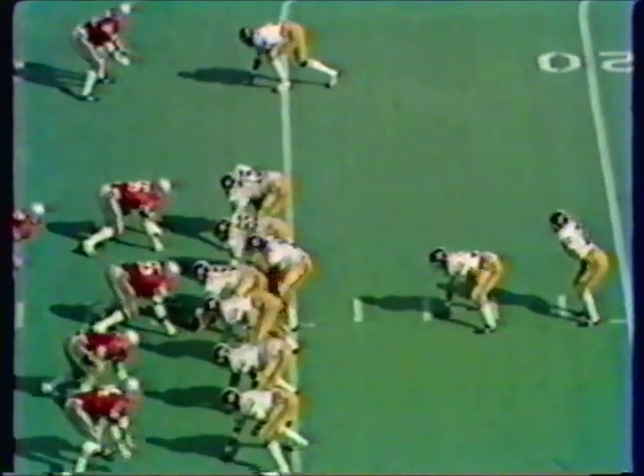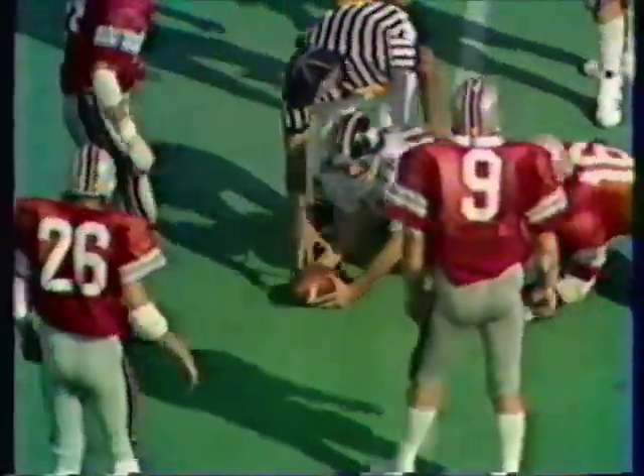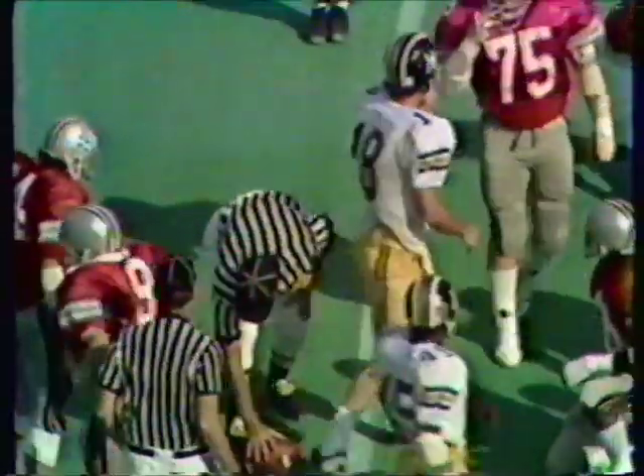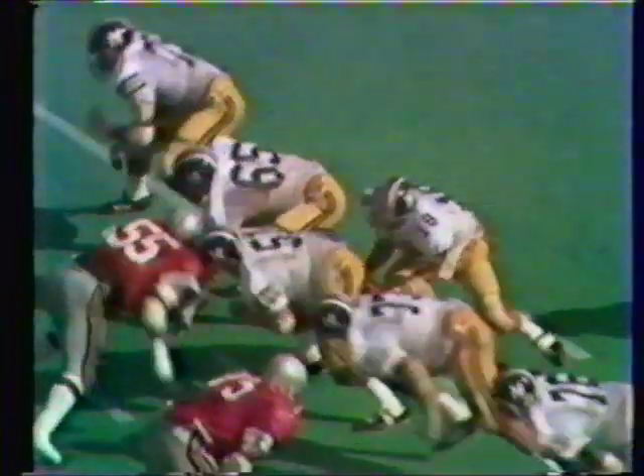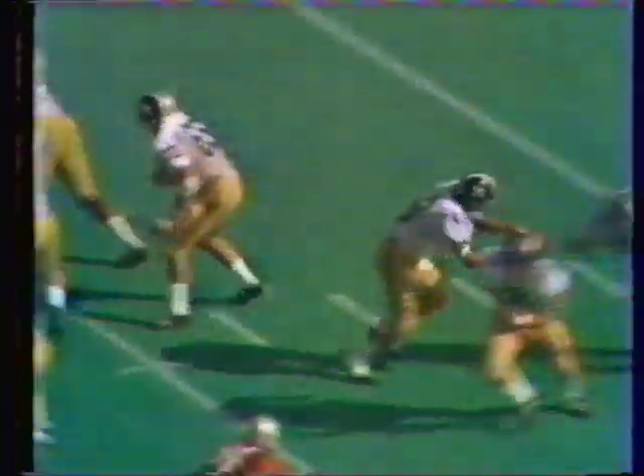Three minutes thirty-three seconds to play, third and four. Woods — Woods fighting for it — he got it! He got it! How about that Woods? Keep it alive. You were telling me what a fine football player this young man is when we first met a couple of weeks ago. He's got real pressure in there — number eighty-four was in on him — but look at him fight for that first down yardage. Great job by Woods.